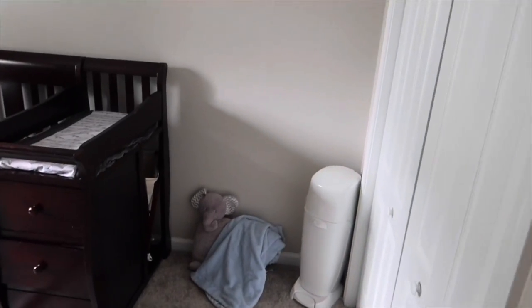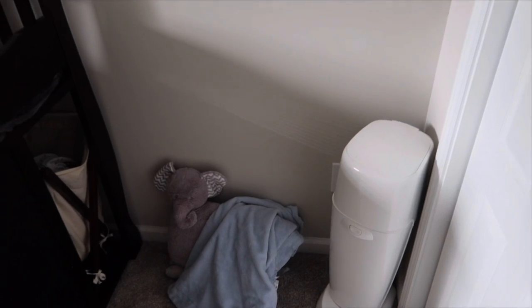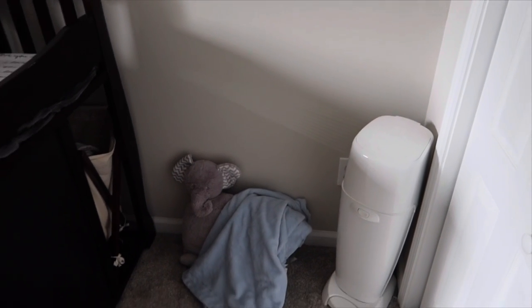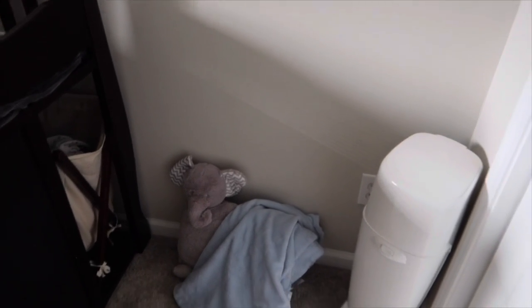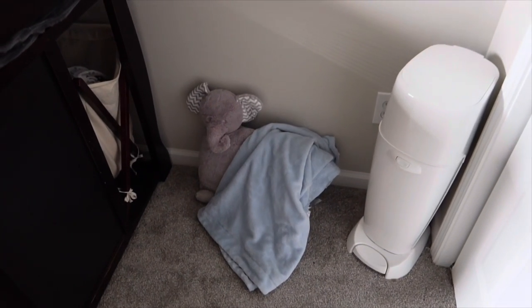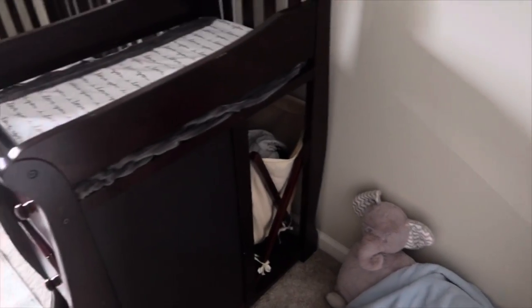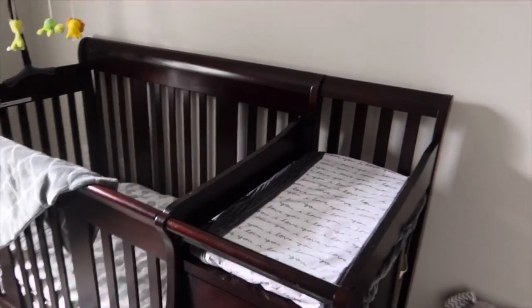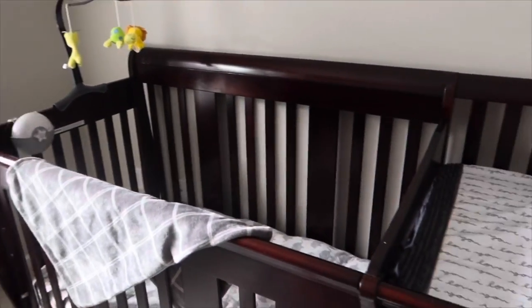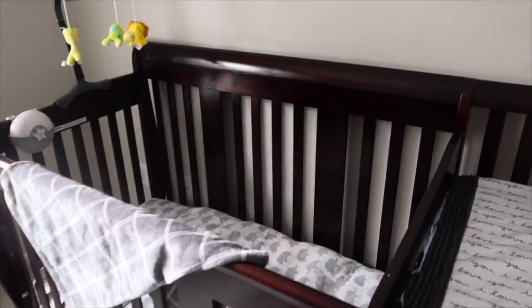When you first come into his room, over here he has this little diaper genie — barely change his diaper in his room, mainly in the morning and right before bed. He has a little snuggle area with his pillow and his blanket. On the side of his bed he has a dirty clothes hamper, and then on his bed he has a changing table with three drawers.